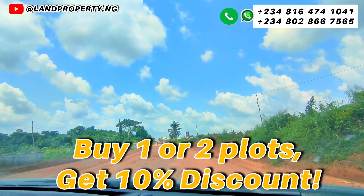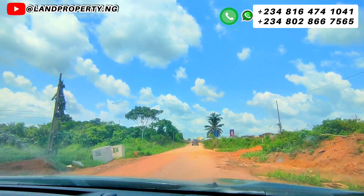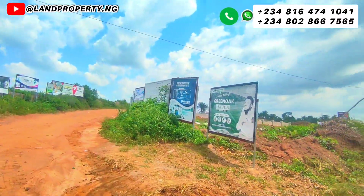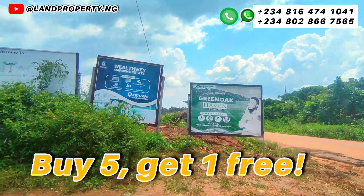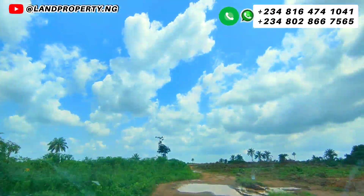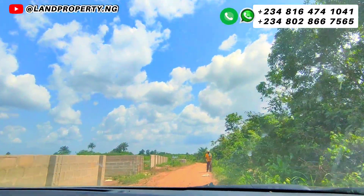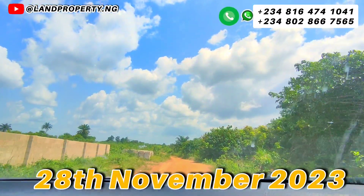If you decide to own one or two plots, we are giving you a 10% discount. If you top it up by owning three plots, we are giving you half a plot for free. If you decide to own five plots, we are giving you one plot for free. This is a great offer you will not see anywhere else, but you need to take advantage of it between now and the 28th of November 2023.